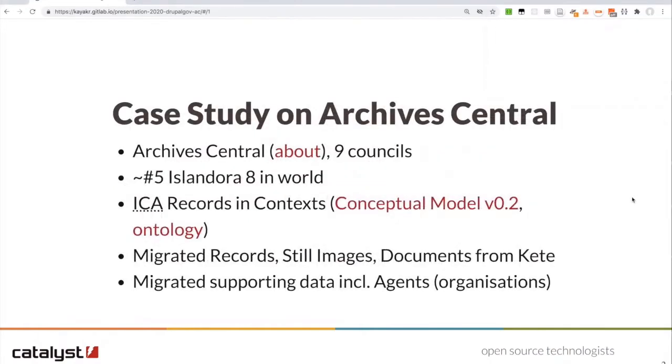For the next 15 minutes I'm going to talk about the work that we did for Archive Central. Archive Central is a physical archive and a digital archive run by a consortium of nine councils in the central North Island of New Zealand. We used Drupal 8, specifically a distribution called Islandora, which is a digital asset management system to handle their digital archives. They evaluated both Islandora and ArchivesSpace and several other solutions, and settled on Islandora as the best option. This implementation was in the first handful of Islandora 8s implemented around the world.